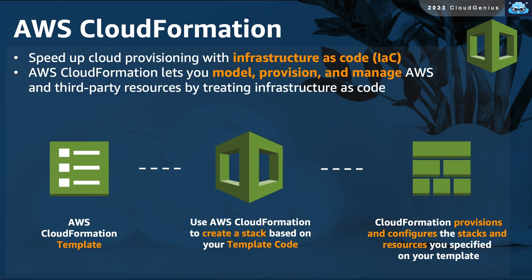AWS CloudFormation is an automation service that can help you speed up the provisioning of cloud resources. It is an example of the concept of infrastructure as code. You model and present the infrastructure in the form of a template file, hand over this file to the service, and the service interprets the content of the file and starts creating a stack of the resources declared in the file automatically.